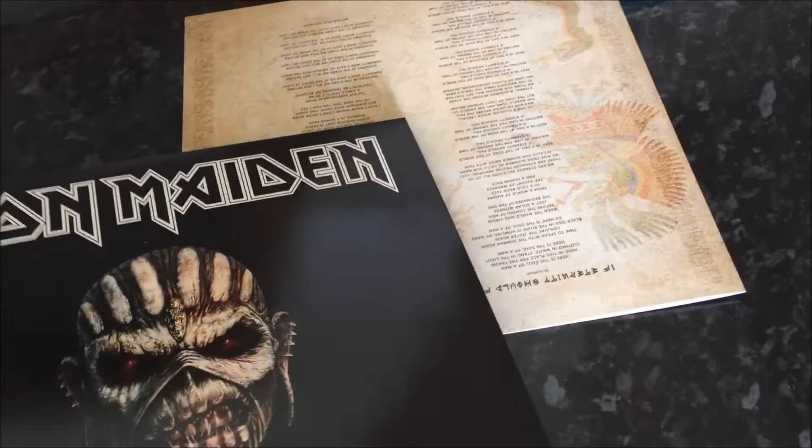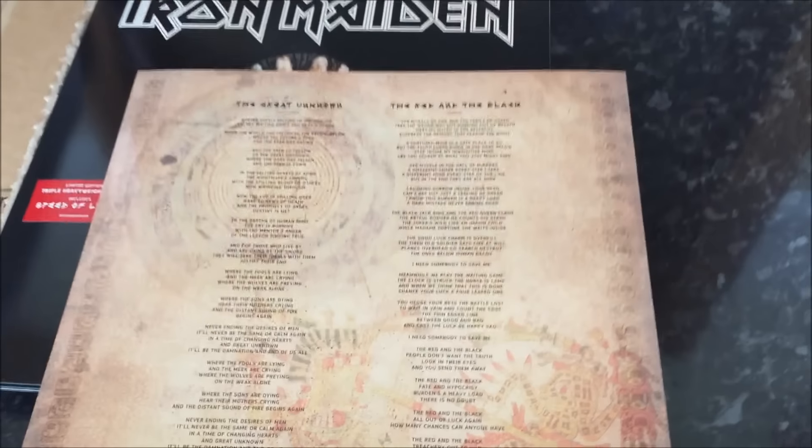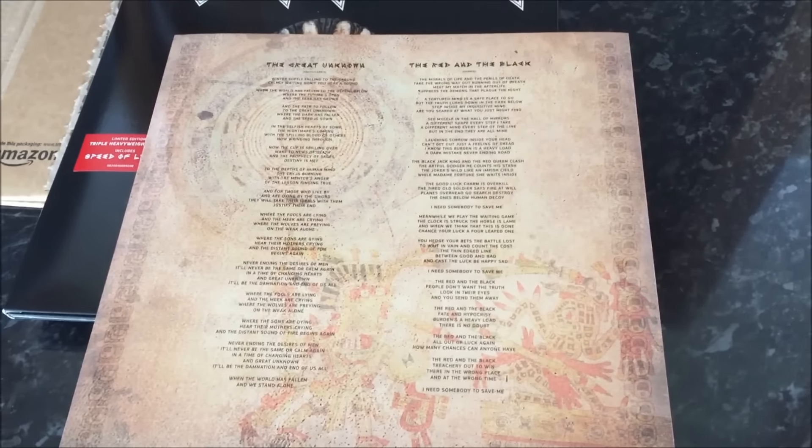Amazon shipped this one very nicely. There's no dents on the record at all. Spine's in good condition. This is the inner sleeve — record one. It's got the lyrics, more Mayan-influenced cave painting artwork.